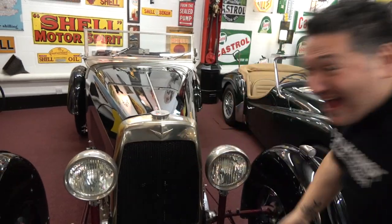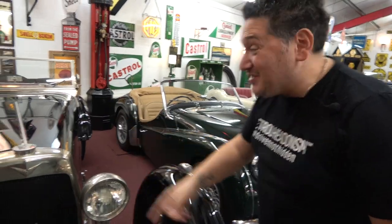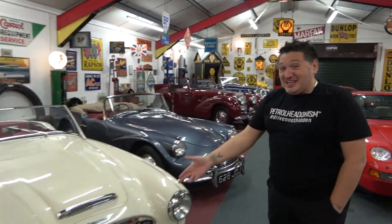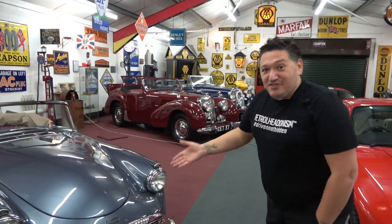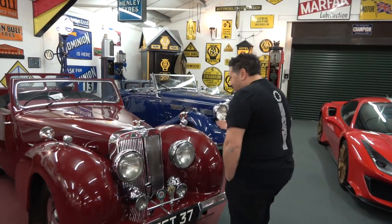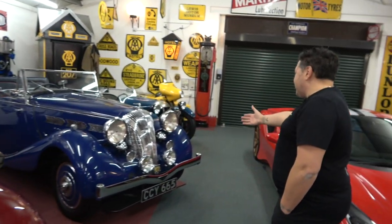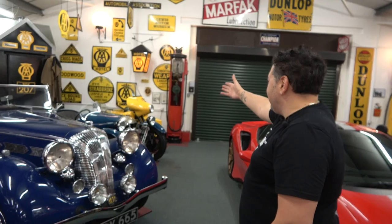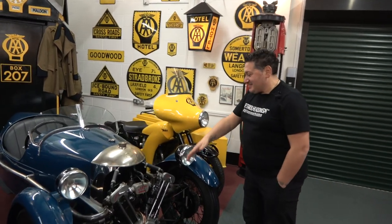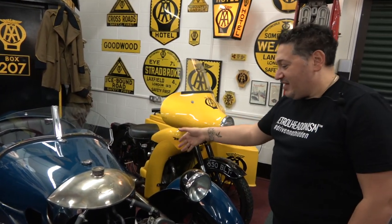The most eclectic collection ever — Aston Martins from before the war, Triumph TR3, Austin Healey, Daimlers I never knew even looked like this. Another Triumph, a Triumph Dolomite, and a three-wheeler over there. I think the word is eclectic — you've got this Morgan sports car three-wheeler, fully original. All the cars are absolutely mint, and then you've got a Pista.